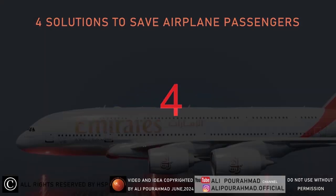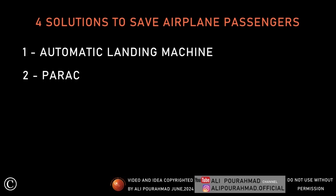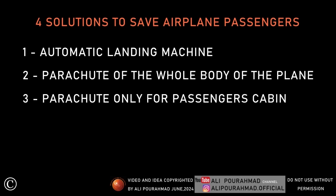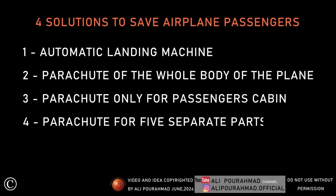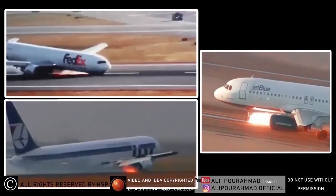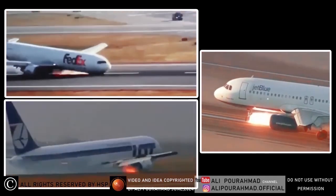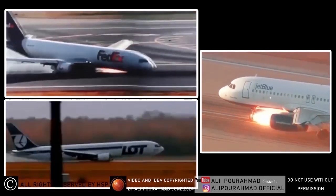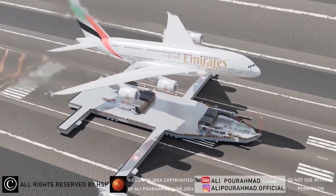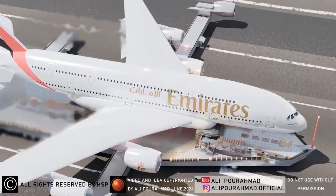Four solutions to save airplane passengers. The first solution is to land the plane without wheels. Instead of using old and dangerous methods such as sliding on the runway, which leads to explosion or splitting of the body in half due to friction and strong impact with the ground, I designed an automatic landing machine. The widths of this landing machine are fixed on the runway body by a strong sensor, and speed is controlled and synchronized with the speed of the plane.